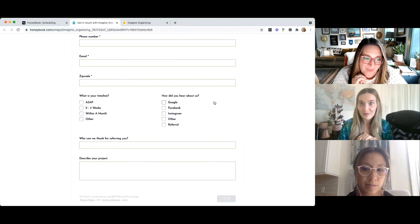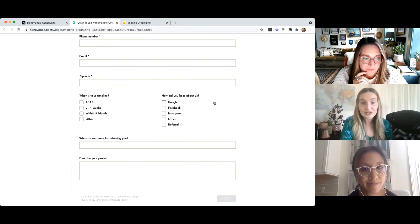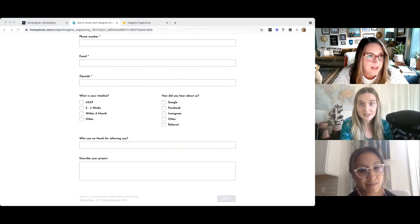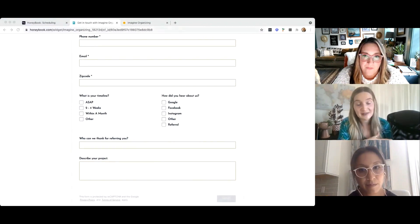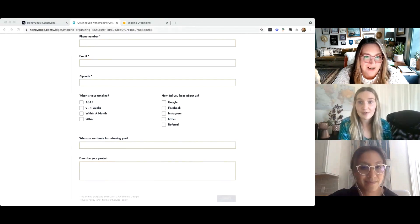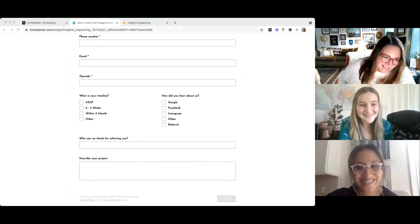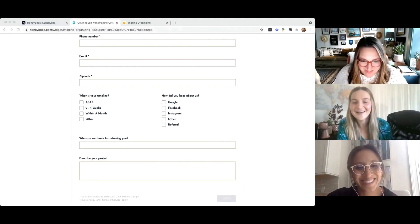We are basically at the 10 minute left mark, so I'm going to post a poll for everyone to rate today's webinar on a scale of one to ten. I'm also going to post our guide — did you guys already get the guide? Yes, I see it. And under offers, I'm going to post all the information you need to get in touch with Molly if you're interested in having her audit your Instagram or hire her as a HoneyBook pro.